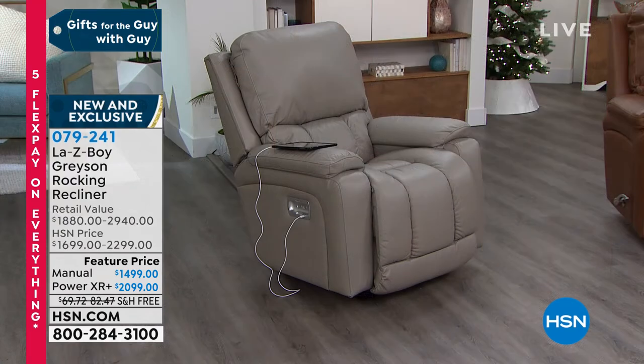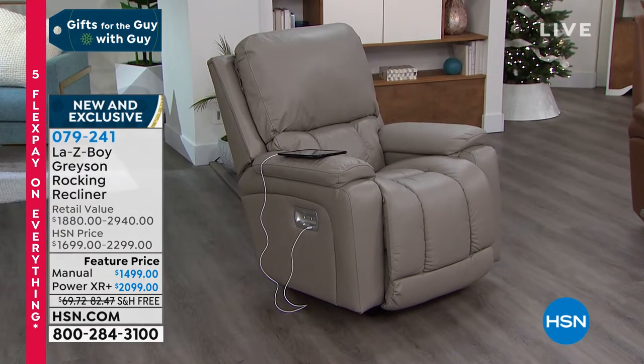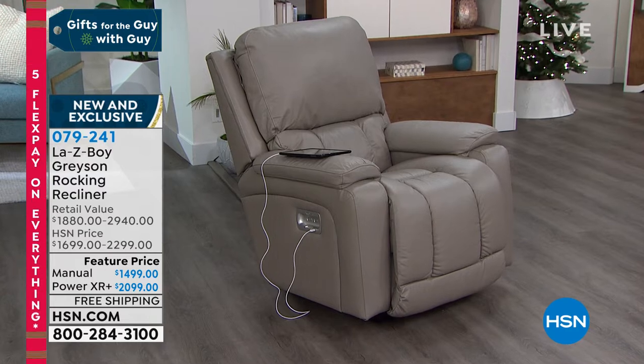whatever you call it, whether you're buying this for yourself or for your guy, it's worth getting it at $83 or $116 a month. You can finance it with no charges other than the regular monthly payment. You're going to love being in it. We've got all colors available. That one over on the end there — that's beige.